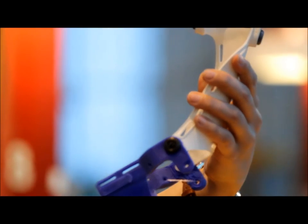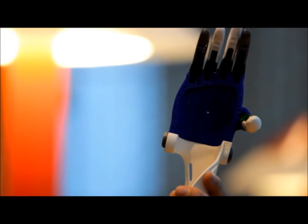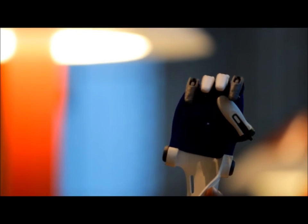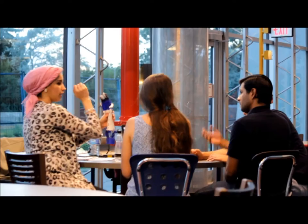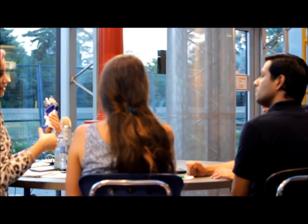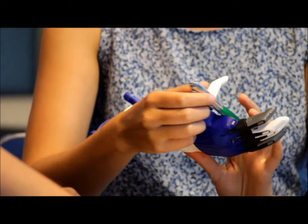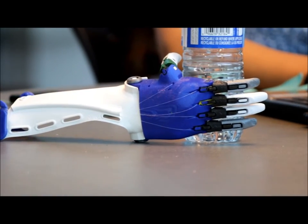We initially planned to use open-source designs like the enabling hand we are demonstrating in this video. It's purely mechanically actuated, meaning that with simple elbow movements you can open or close it.